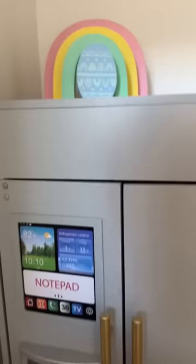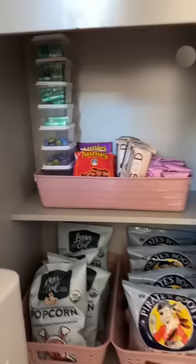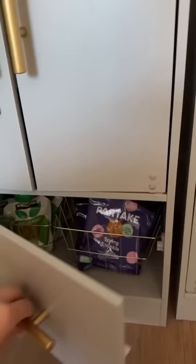Look how cute it turned out! Now Sophie can pack her own lunches for school and they can get their own snacks. Now I want to decorate the walls in here because it is so cute — can't wait to show you guys the final result.